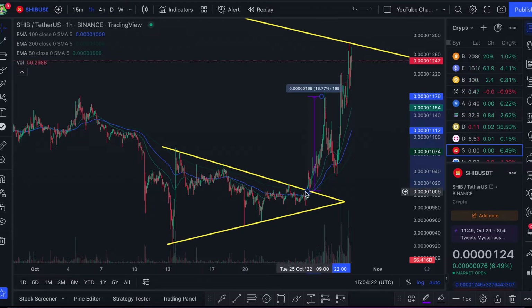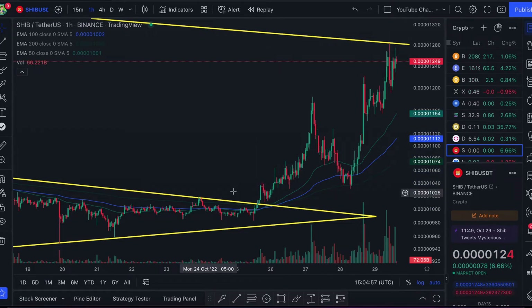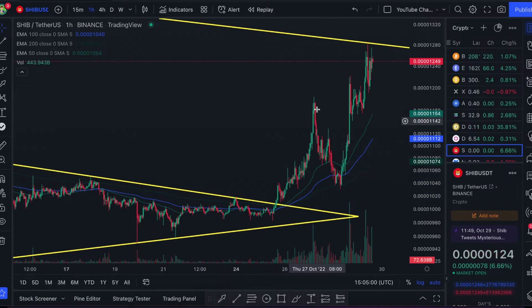Upon the breakout of Shiba Inu from this triangle, we saw the price target reached on that first pump. If we zoom in a little bit, the price pretty much rallied without too much hesitation up onto that price target — it took about a day. If you were patient and held for a few days after that breakout, you would have made a 16% trade. A lot of traders had the same idea because the price got up to this point and came down sharply afterwards, showing that many took profits around this region.